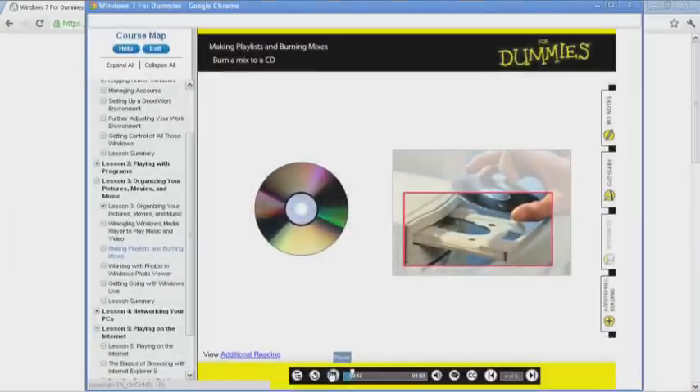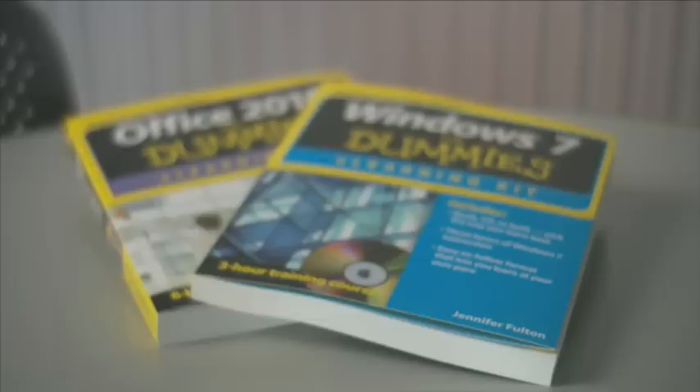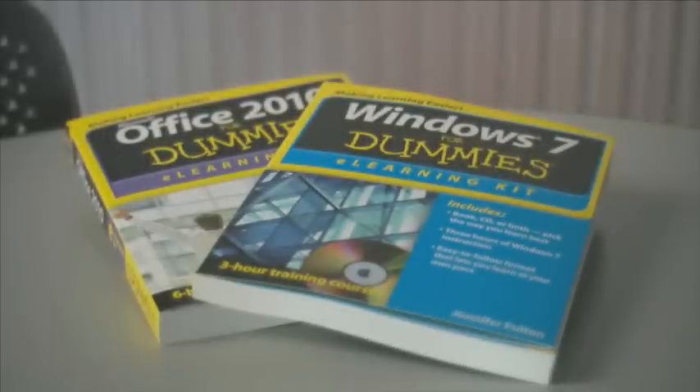For Dummies eLearning is making learning easier. You get to choose your ideal way to learn, or use a combination of learning tools. The eLearning courses are self-paced instruction presented in the famous, easy-to-follow, plain English dummy style.